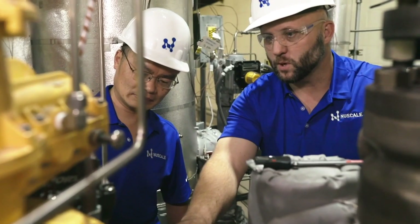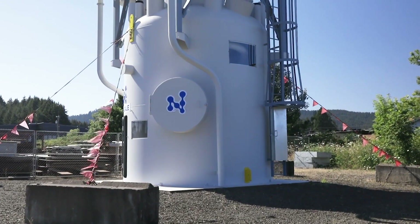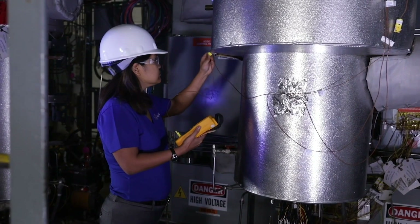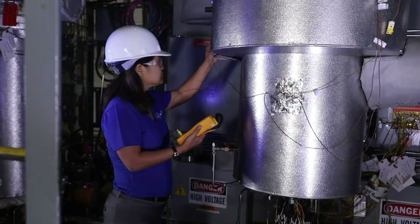Over the years, we've worked with 29 utilities, both in the U.S. and Canada. We've gotten a lot of input, and what we found was that we needed to add flexible operations — the ability to load follow renewables, but also the flexibility to work with hydrogen production. Now is the time that we're working with Canadian suppliers and companies to start looking at how we commercialize our technology in Canada.